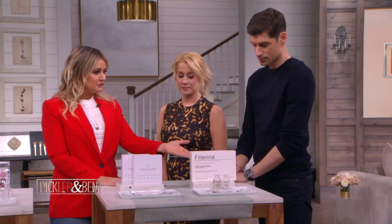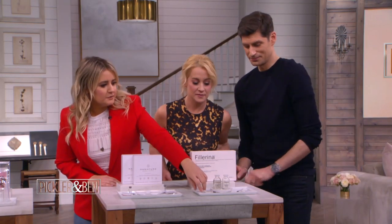It can cost a pretty penny. I have gotten a few fillers. But there is an at-home option that's actually really effective for a fraction of the price. It's called Filerina.